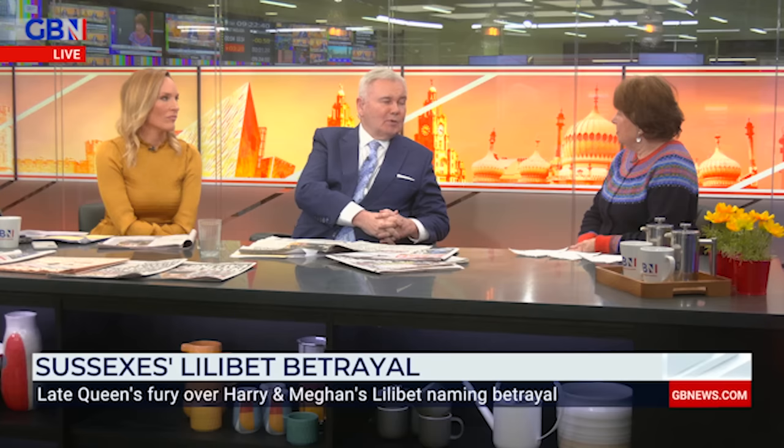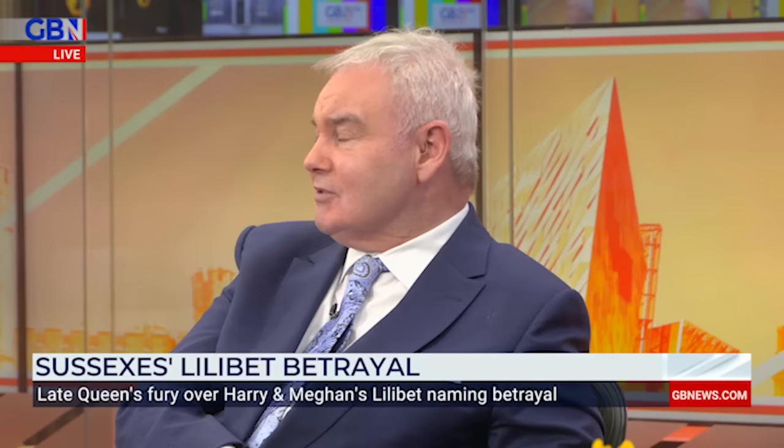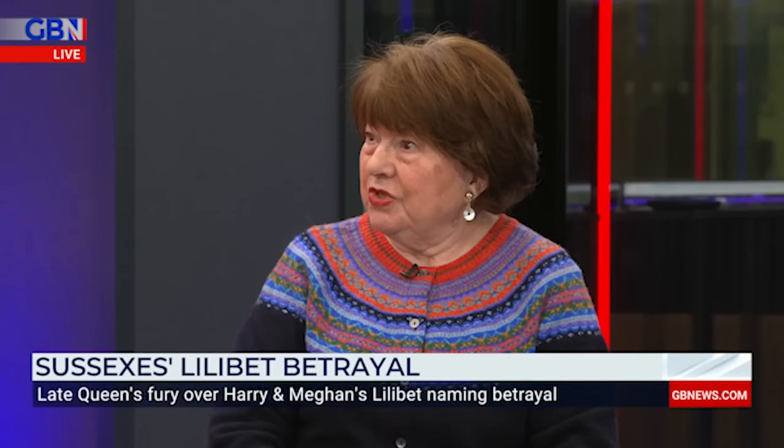Could I say to you that without the queen — with the queen no longer with us — that Lilibet hasn't got that reflected glory, and therefore I can't see people buying Lilibet gloves or handbags or anything in the future, because Queen Elizabeth isn't here anymore. She can't say she'd like it now, can she? No. So that's right. But I think it's very disrespectful. And I think the first time we saw that, it's calculating.